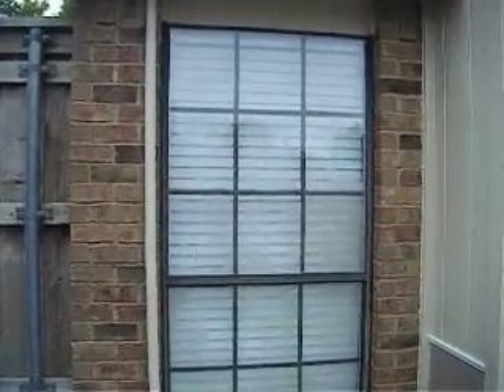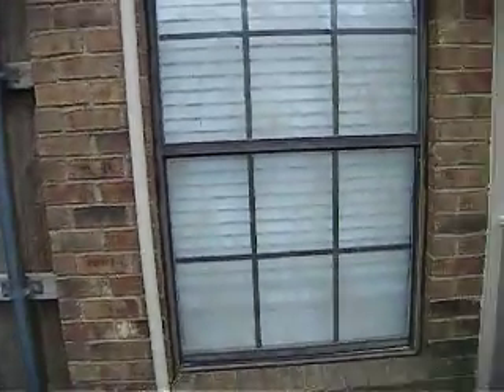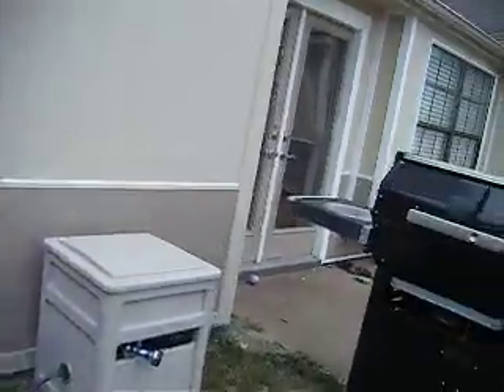We're at the rear elevation now. We have another window where the seals have blown — it's not working effectively as a double-glazed unit. The vacuum's gone, and that window needs to be planned to be replaced at some point.